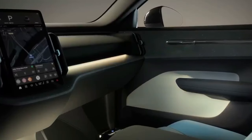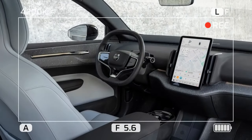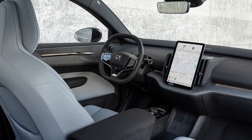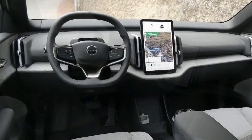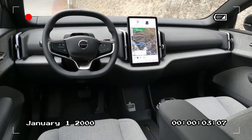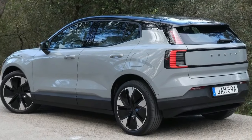Packed with the latest driver assistance features, the EX30 prioritizes safety, as expected from Volvo. Automatic emergency braking, lane departure warning, and adaptive cruise control come standard. The EX30 also boasts a suite of innovative safety features like a blind-spot monitoring system with rear cross-traffic alert.